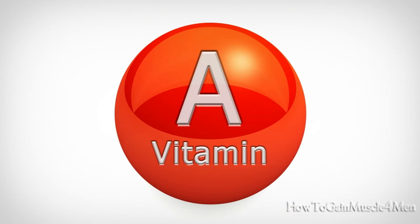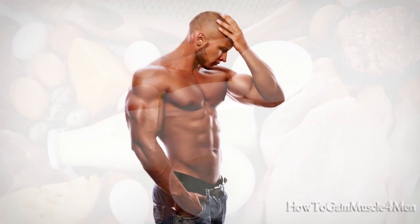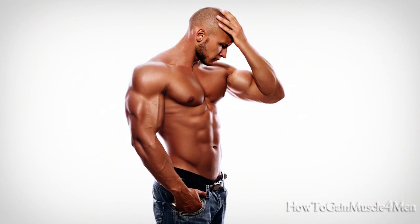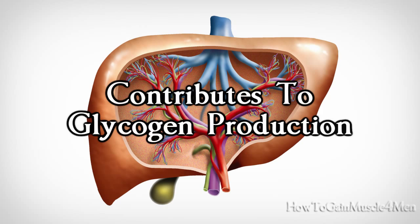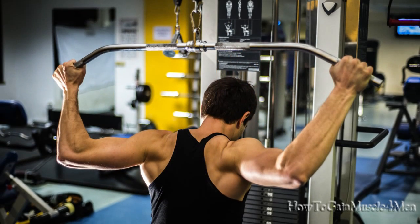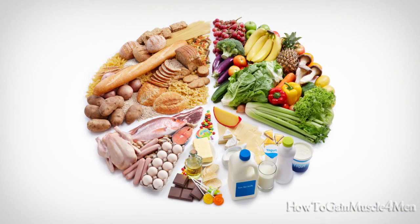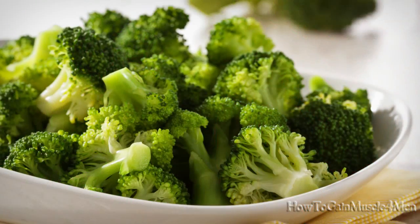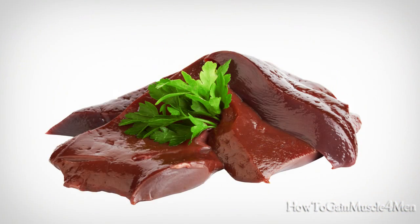Number 5 – Vitamin A. This vitamin is very important in protein synthesis, the process responsible for making muscles grow and look bigger. It also improves physical performance because it contributes to glycogen production, which is our source of energy for weight training. Foods high in vitamin A: carrots, broccoli, sweet potatoes, brussel sprouts, butter, and liver, among others.